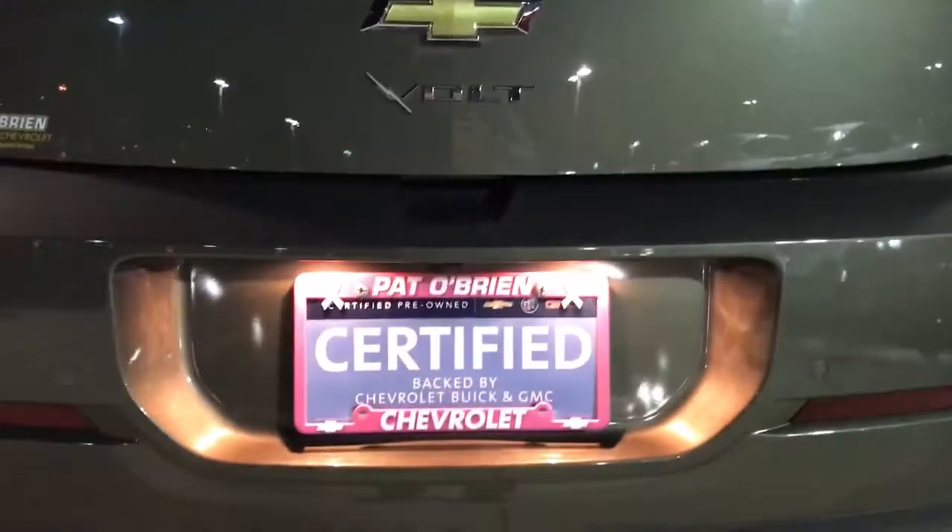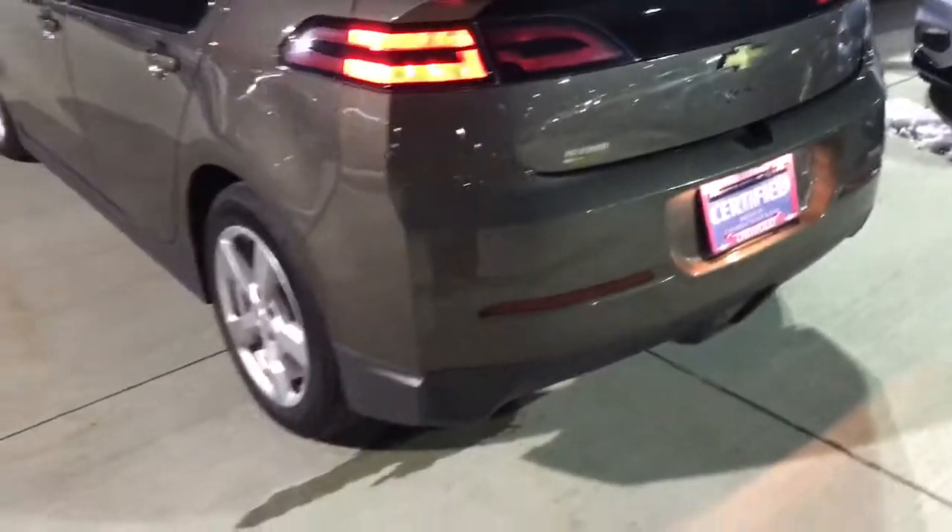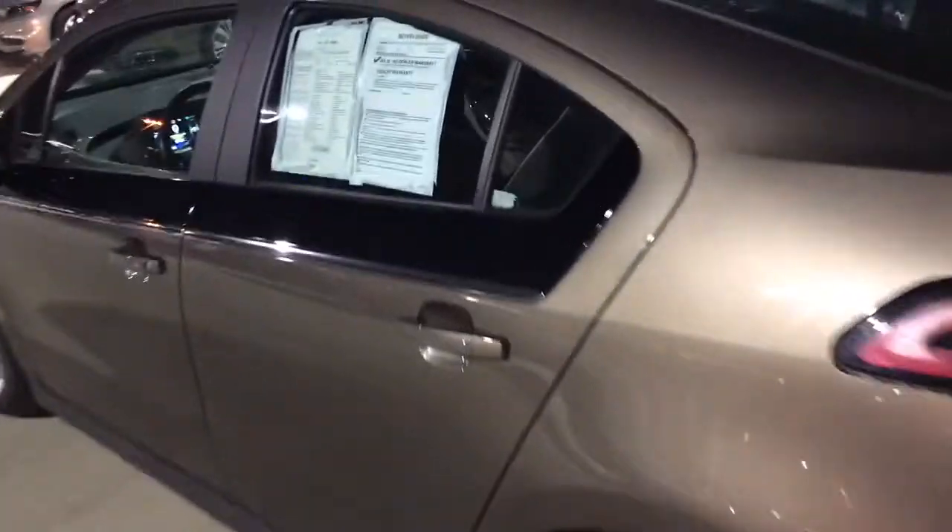Taking a look here, you do have your charger for the Volt. The Volt is a hybrid vehicle. You can travel about 30 miles all electric, and you do have a backup camera back here too. So 30 miles all electric, and then you do have your gas engine that kicks in once the electric does run out.